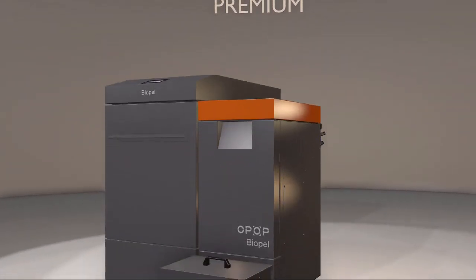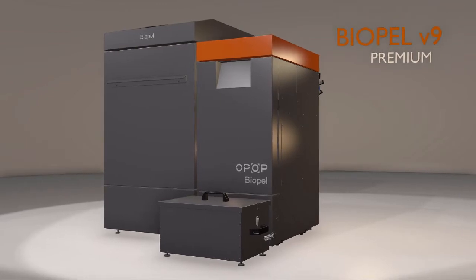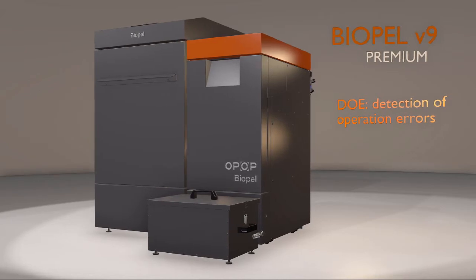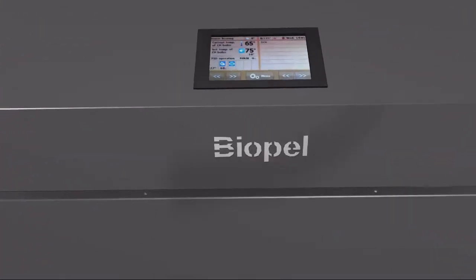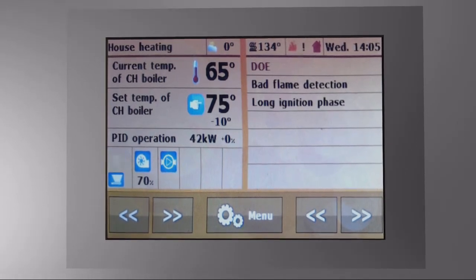The BioPlus control unit has been improved and allows you to see if boiler operation is without any faults or issues. This is possible due to a new feature called DOE – Detection of Operational Errors. You can display the DOE list on the main panel at any time. This list includes different kinds of operational statuses.